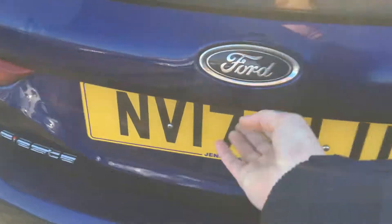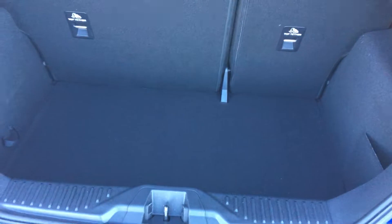If we take a look inside the tailgate you can see that we have lots of space in there. The rear seats do fold down if you need that little bit of extra space, but you do get quite a lot in there as standard.